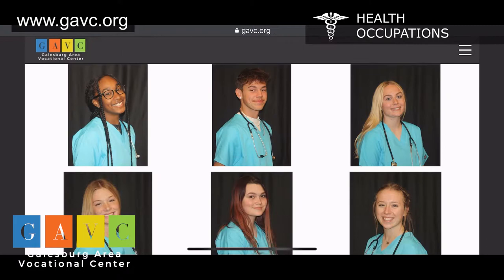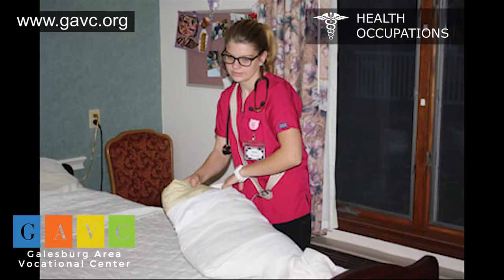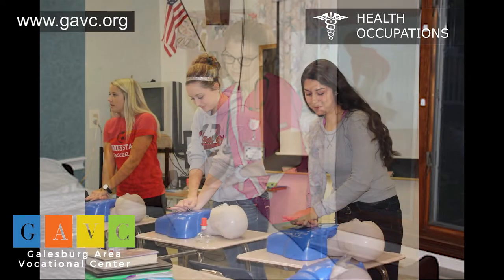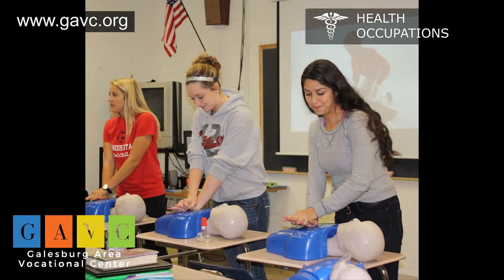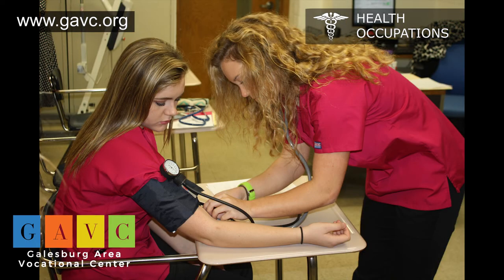During the lab at local clinical sites and through hands-on experiences, students develop skills in basic patient care. Upon successful completion of this course, students may take the written examination for certified nurse assistant certification to become a CNA.